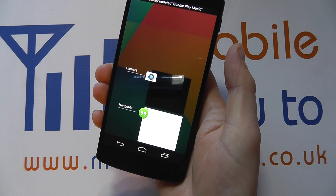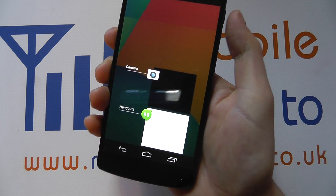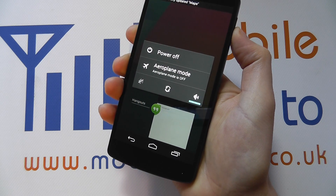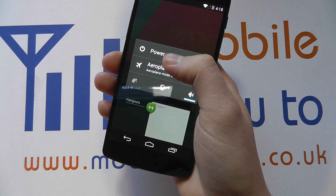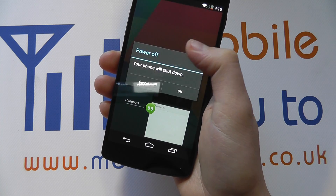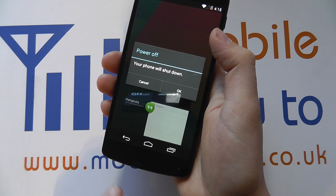If that's not working and you're getting no joy, try pressing and holding the power button for a couple of seconds and see if you get the following menu. At which point, if you do, you can press power off and then press OK again.